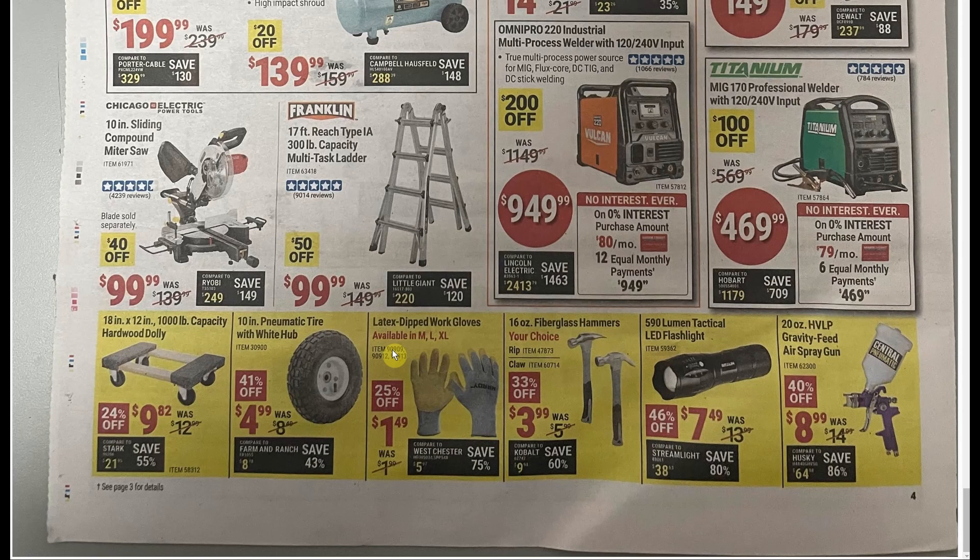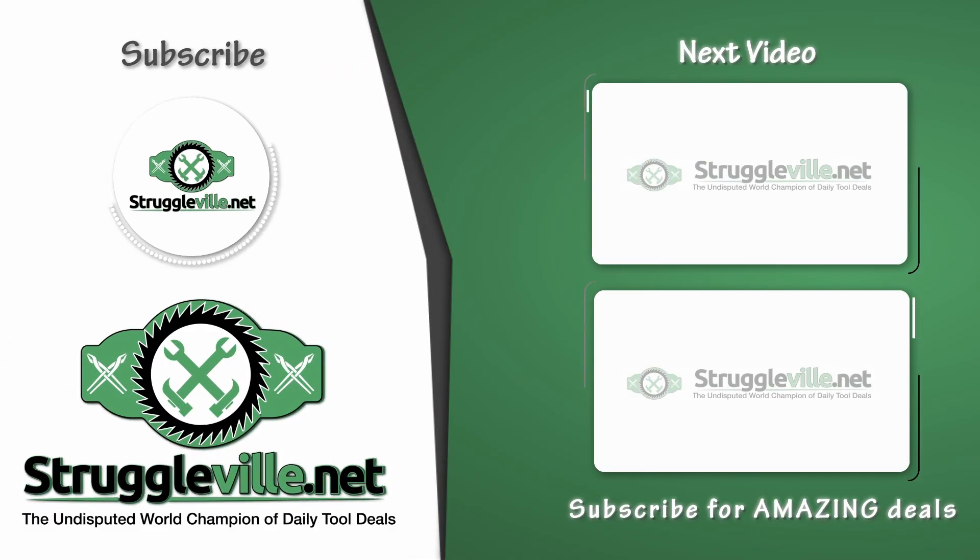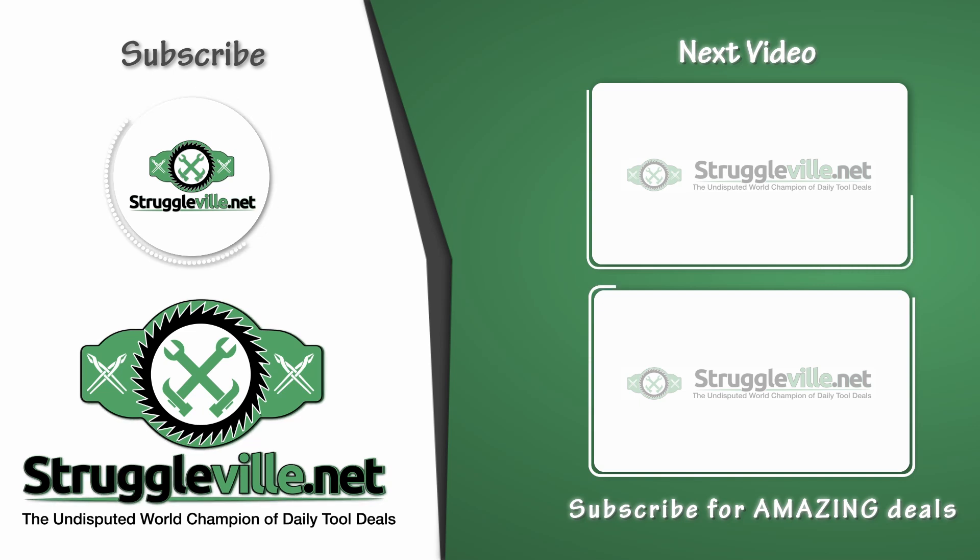That brings us to the end of the ad. I'll put a link below to the ad so you can check out the scans yourself. I'll also link to the coupon page — I always update that same page anytime new coupons come out — and the parking lot sale page. If you join the email list you'll be the first to know anytime any of these get released: new coupons, Black Friday, parking lot sales, all of that. Thanks for watching — make sure you give the video a like, subscribe, and I'll see you guys next time. Bye.